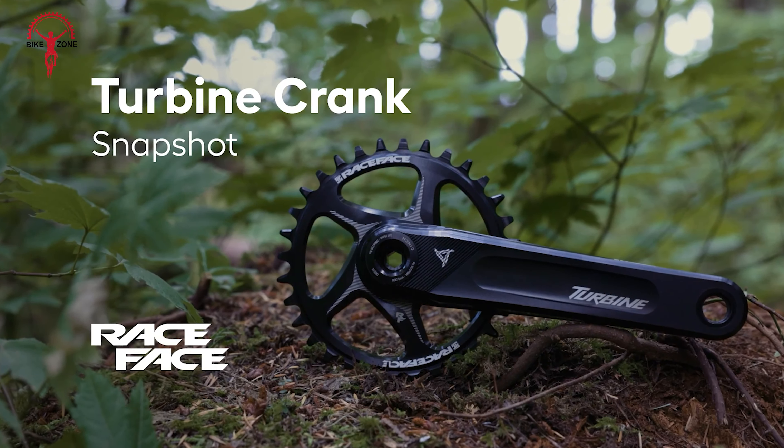Why compromise on looks when you can have both style and substance? The Race Face Turbine Crank combines sleek aesthetics with high performance. Available in a variety of metallic colours, this crankset lets you personalise your bike while ensuring top-tier functionality. The clean lines and bold design make a visual statement, enhancing your bike's overall look. Beyond appearances, the Turbine Crank's ergonomic shape and design features optimise your ride, offering both comfort and performance enhancements. From the trailhead to the podium, the Turbine Crank allows you to ride with confidence and style, making it a must-have for riders who value both performance and aesthetics.